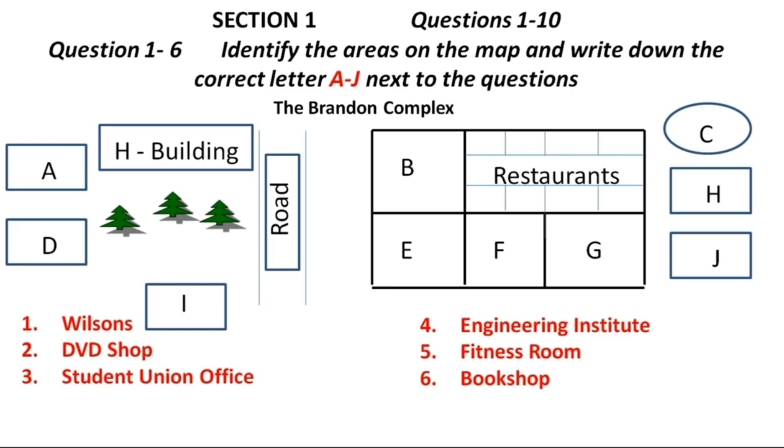Welcome everyone to the Brandon Complex, the geographical and we could say spiritual heart of this university. This is basically where everyone eats too, as you can see by looking around. There are many different cuisines here — Chinese, Indian and Middle Eastern, plus the usual fare of a local type, all in that corner over there. We have many shops here too, but the biggest is Wilson's, right there, providing clothing and hardware. That's next to all the restaurants.